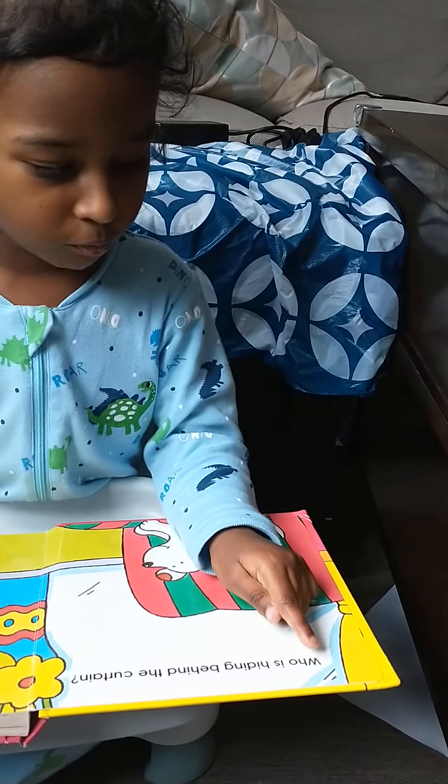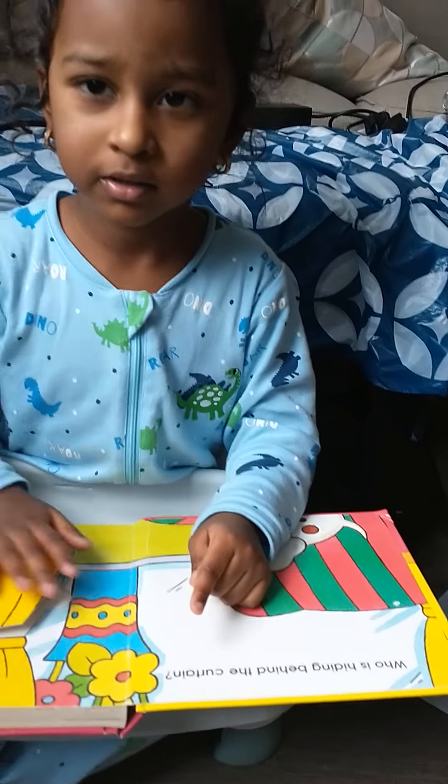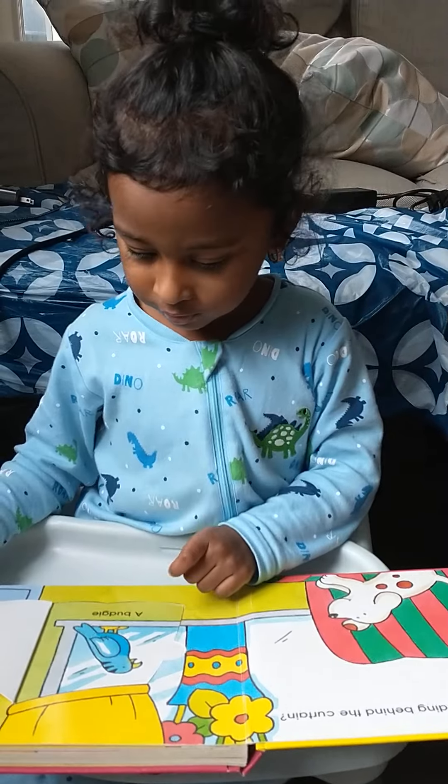Achira, can you read this? Who is hiding behind the curtain? Superb. Bajji, a bajji. Superb.